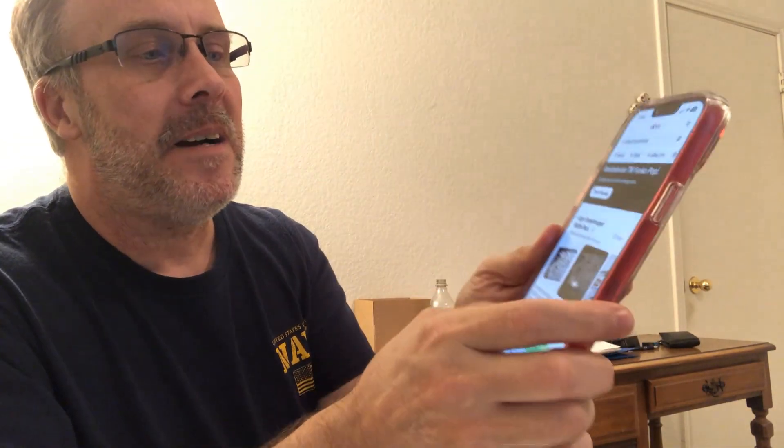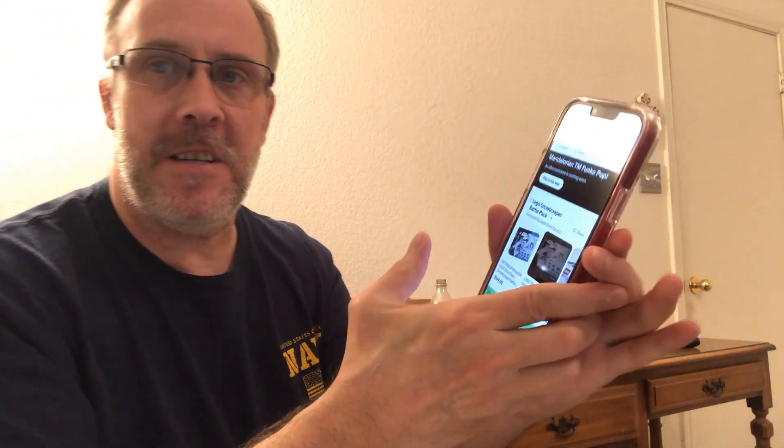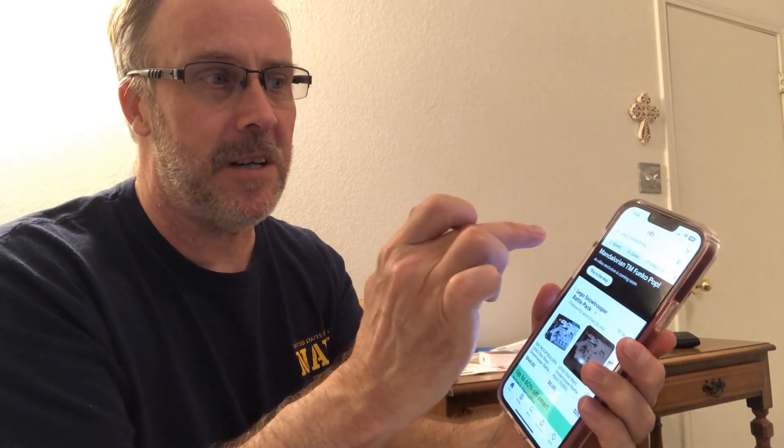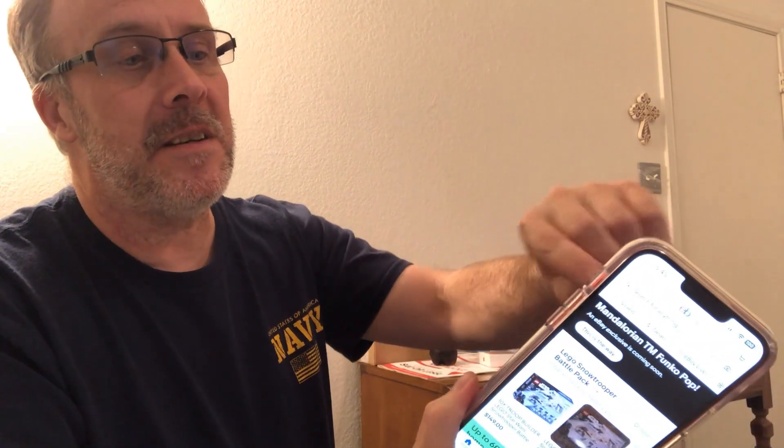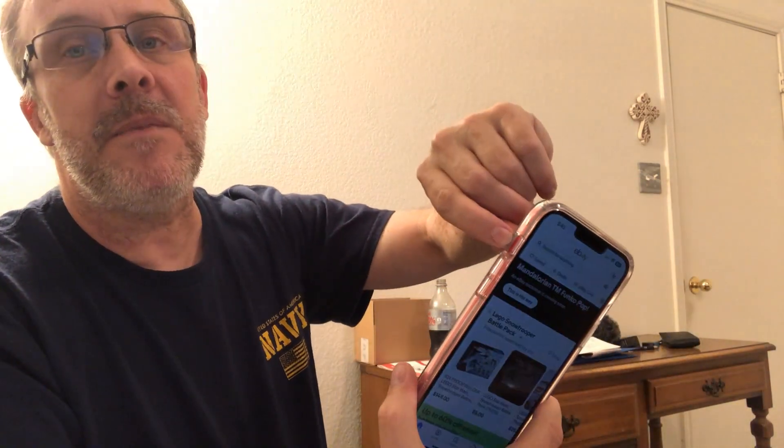Right now I'm using the front-facing camera on the 8 Plus. Here in a minute I'll swap it out and put the front-facing camera on the 14 Plus. Still got the same on/off switch for the sound over here, and then the volume up and down — still got that.